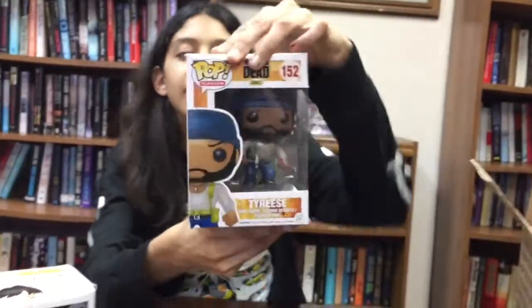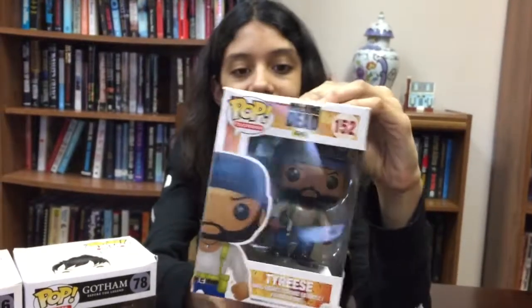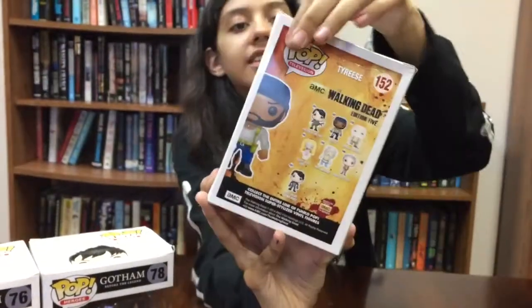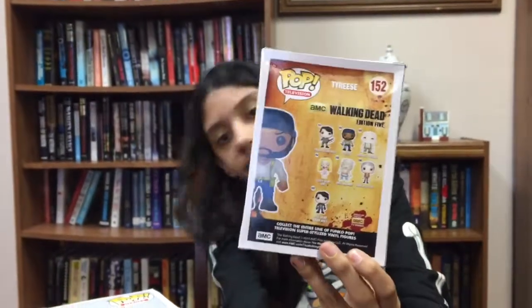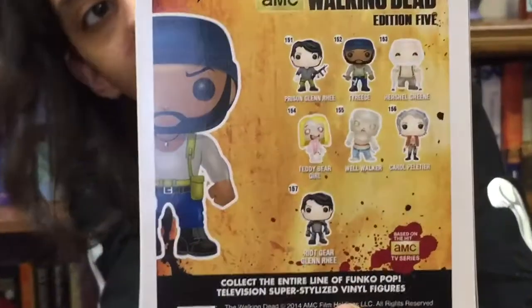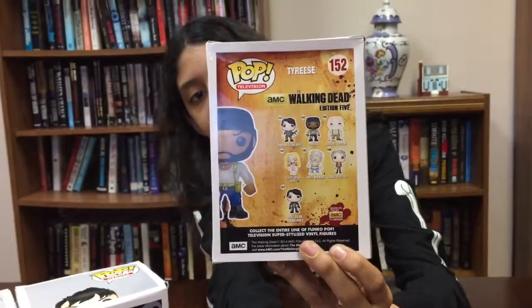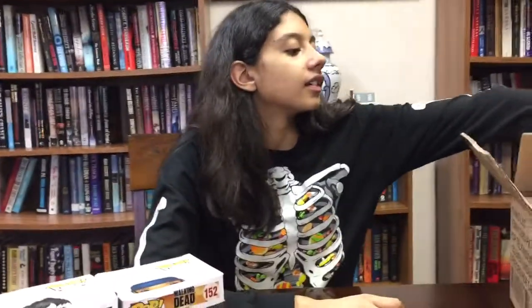We have the Walking Dead Edition 5 — Tyrese. I can see the damage at the top and there's some in the back. He looks like a cool figure even though I don't watch Walking Dead. So far, four pops and I don't watch any of the three shows. We have two more left, hopefully we get something better.